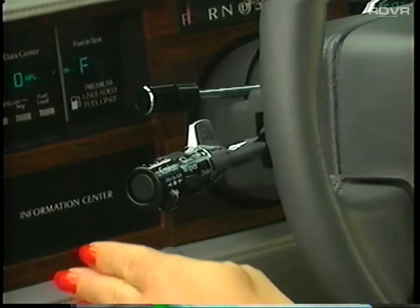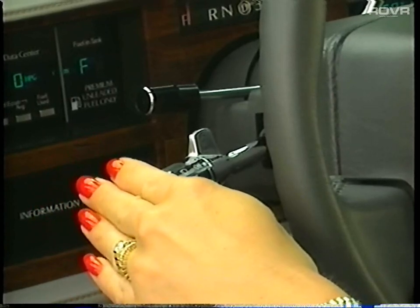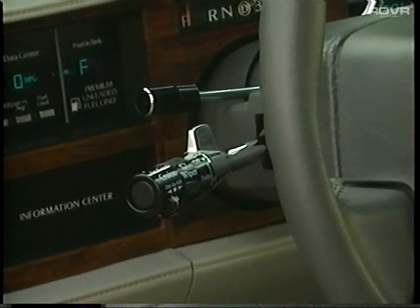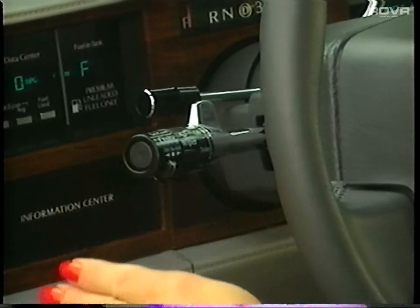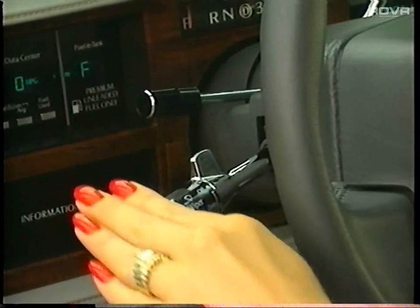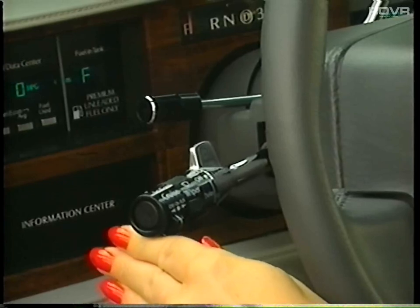A slight pressure up or down on the multifunction lever makes the turn signal flash as long as you hold it, such as when signaling to change lanes. Pushing the lever all the way up or down engages the signal, thus activating the flash until it is turned off. This occurs when you have completed your turn or manually moved the lever to the center position.